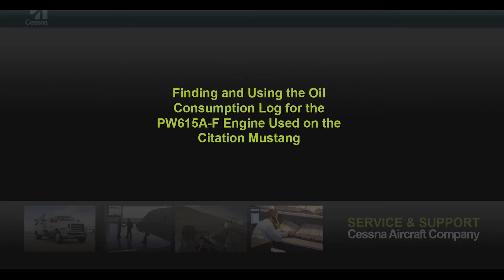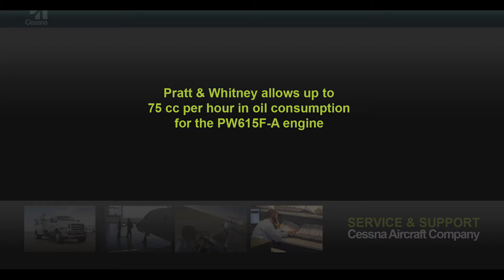This video will cover the oil consumption log on the Citation Mustang. If there are any concerns regarding oil consumption being greater than the permitted 75 cc's per hour, then it is recommended to fill out an oil consumption log if one is not already being used.